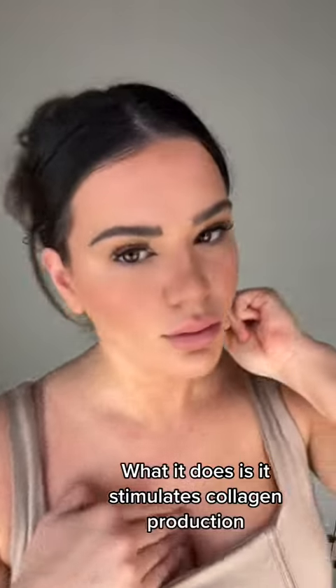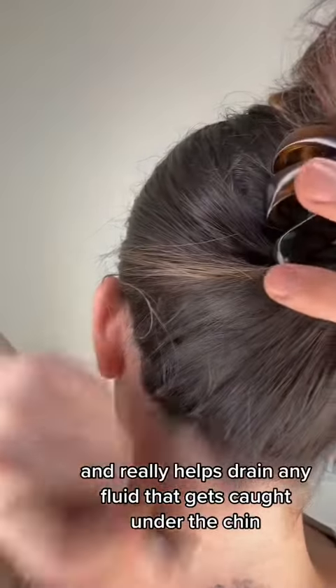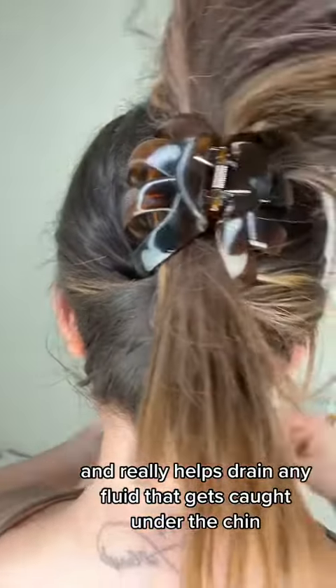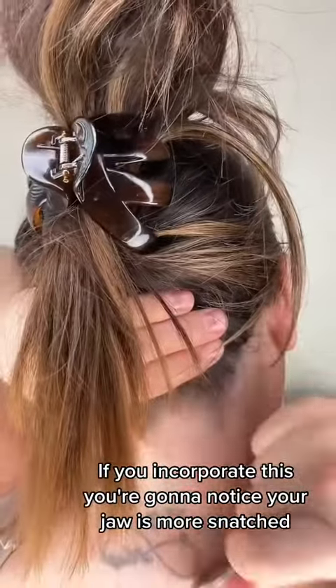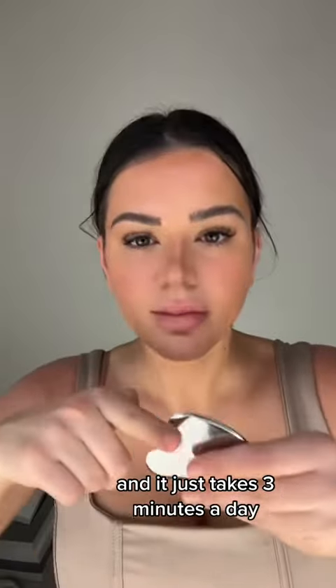What it does is it stimulates collagen production. It gets rid of any stagnant fluid and really helps drain any fluid that gets caught under the chin. If you incorporate this, you're going to notice your jaw is more snatched, you're going to look less puffy, and it just takes three minutes a day.